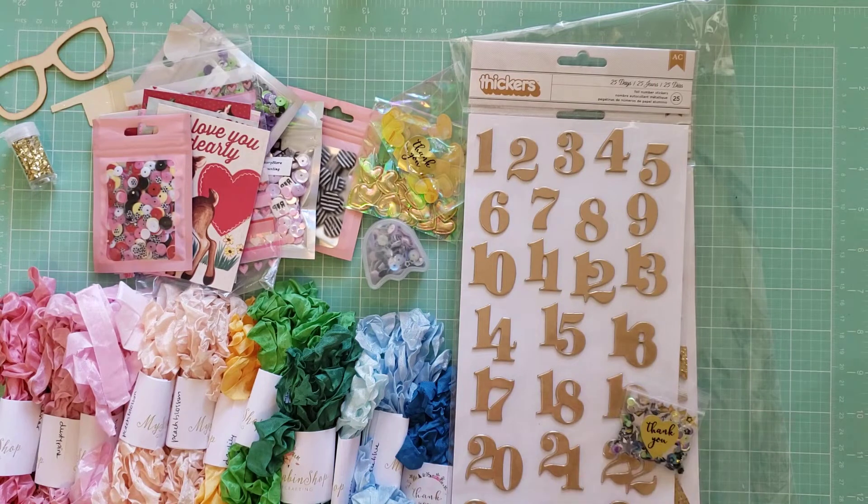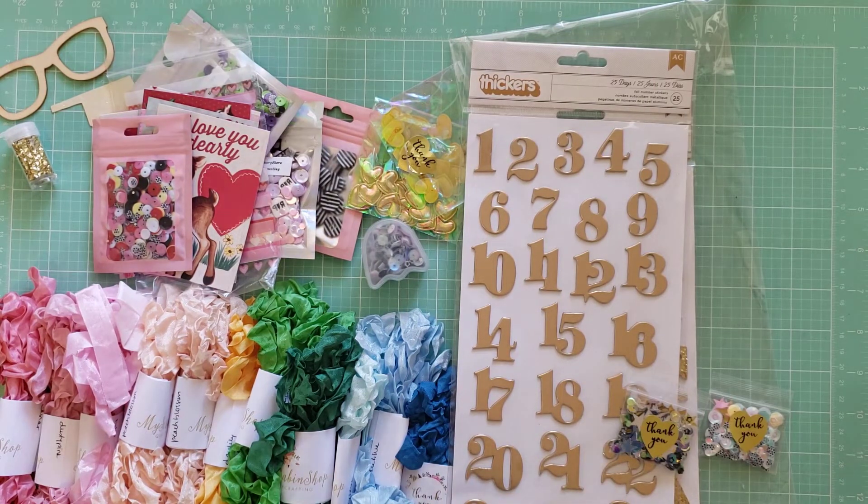So that is everything I picked up recently from Etsy. Again, I will make sure I link them down below. Let me know what your favorite thing was in this video, and I'll see you again next time. Bye!